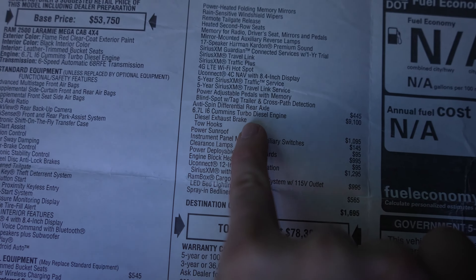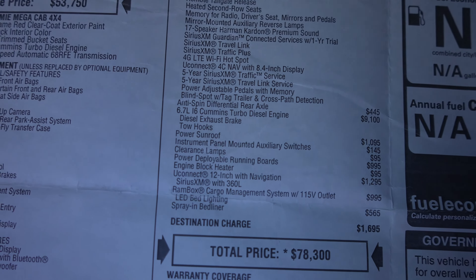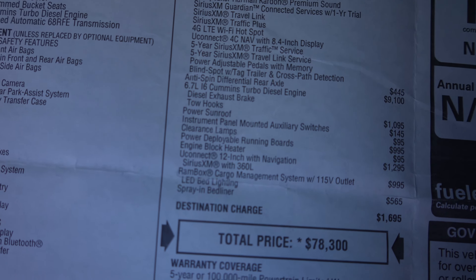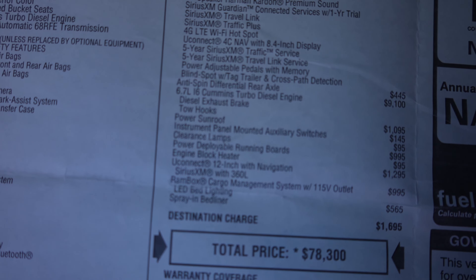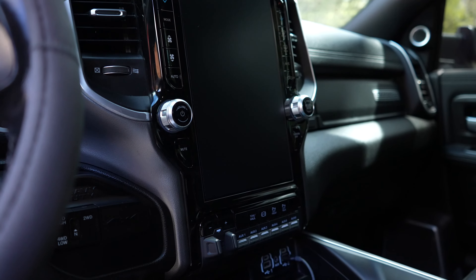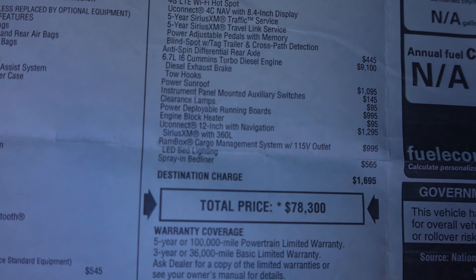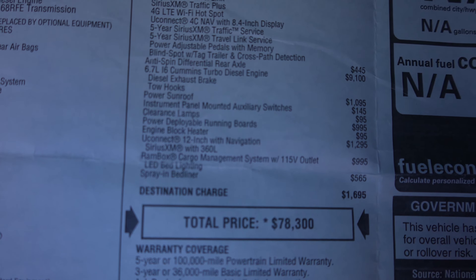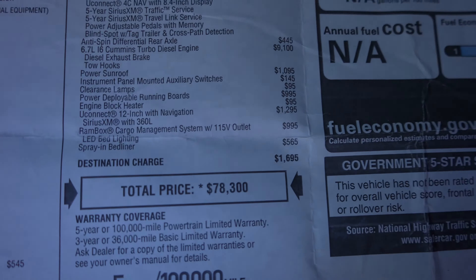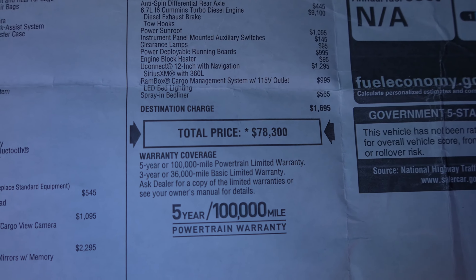I believe the only difference in the high output is the compression and tuning to get there. But this is not the thousand foot pounds of torque from the factory, because I do have modifications on it. Power sunroof for $1,095, instrument panel mounted auxiliary switches for $145, clearance lamps for $95, deployable running boards for $995, engine block heater for $95, and the 12 inch touchscreen — absolutely beautiful, I would highly recommend everybody get it if they're on the fence — for $1,295. Ram Box cargo management system for $995, which I would definitely recommend as well, and the spray-in bed liner for $565. Then an unfortunate $1,695 destination charge for a total vehicle price of $78,300.